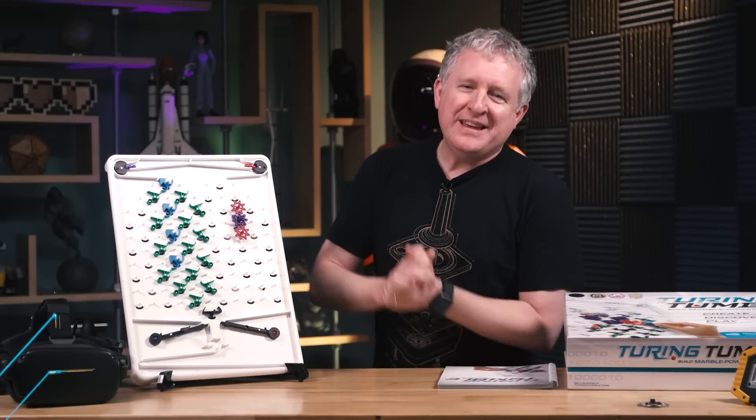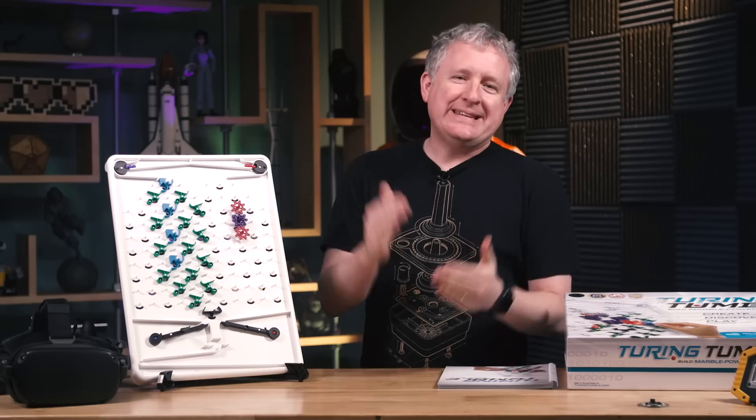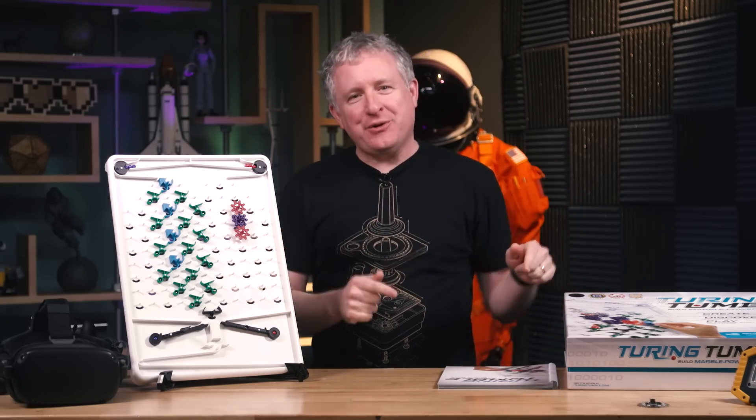Hey friends, it's Jeremy from Tested. It's my favorite time of year when I get to share with you my favorite things of 2019. I have four things for you today, starting with Turing Tumble.